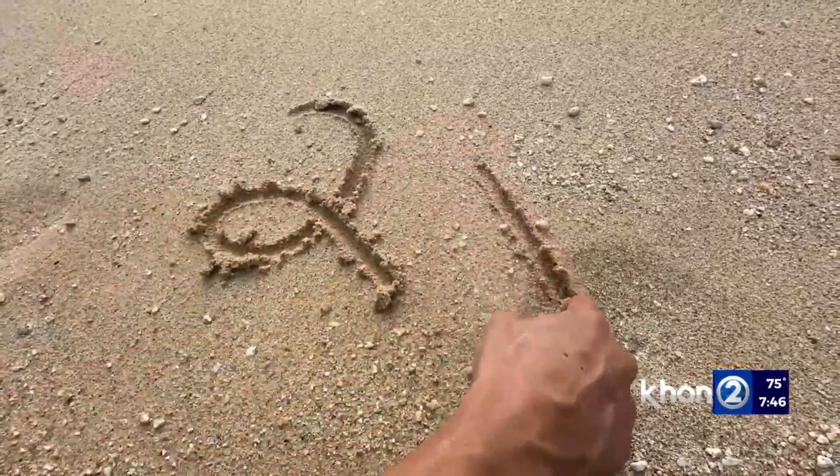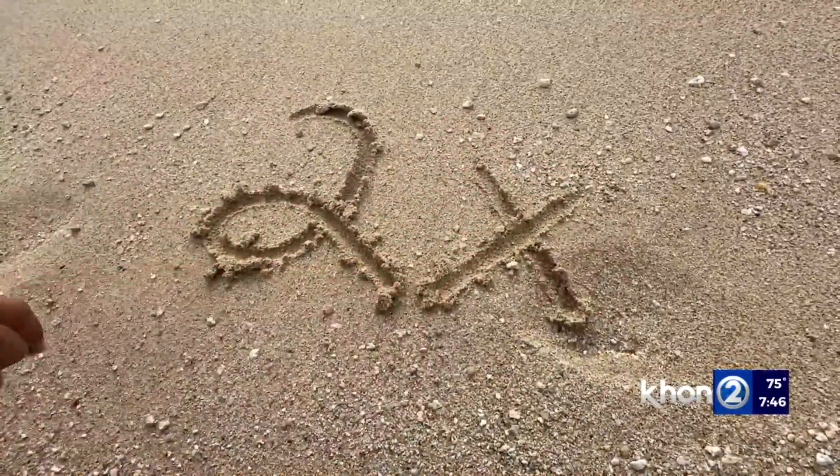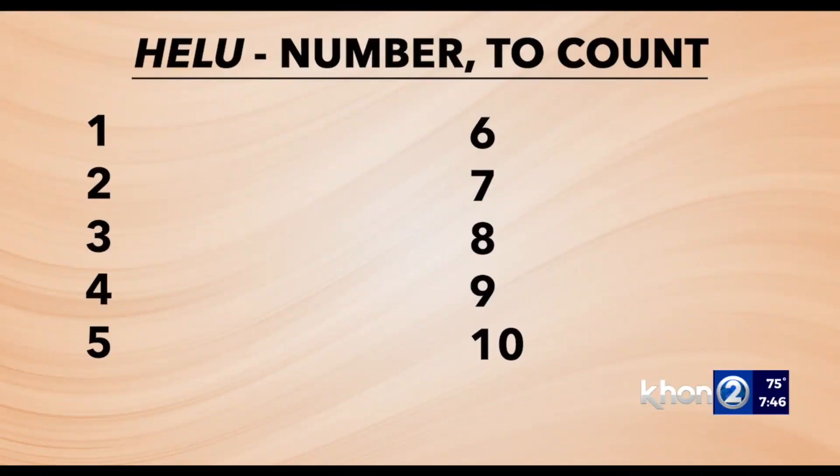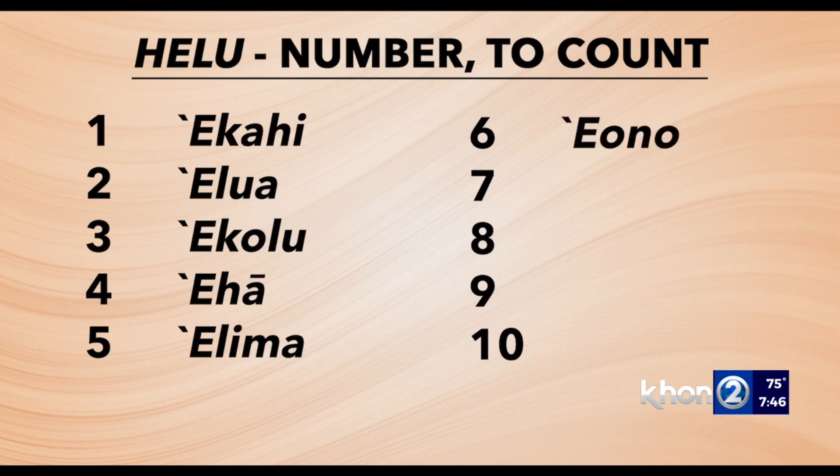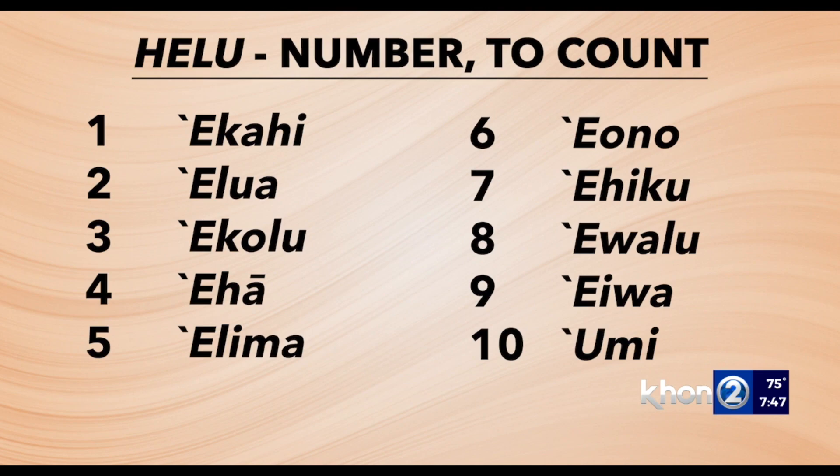Understanding that Hawaiian vowels are pronounced as short vowels, here is how to count from one to ten makaolalo Hawaii, or in the Hawaiian language: e kahi, e lua, e kolu, e ha, e lima, e ono, e hiku, e valu, eiva, umi.